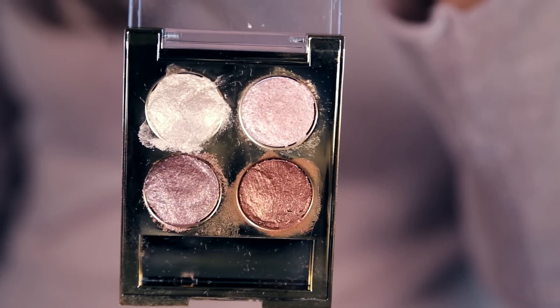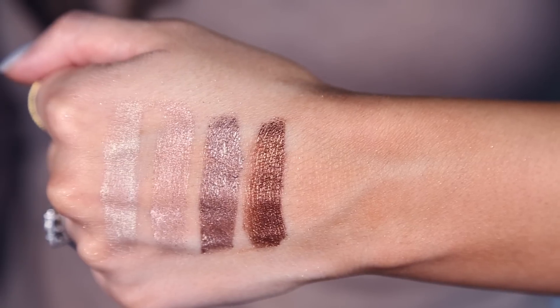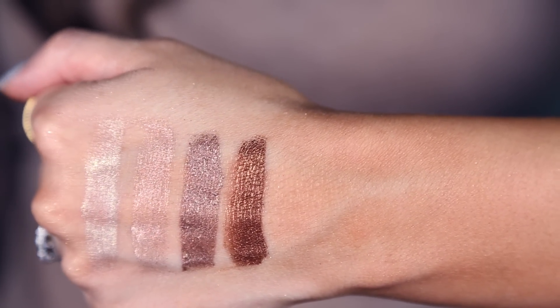Moving on, something from the drugstore that I have is from Milani, and I just love this. It is so easy to just pat over top whatever shadow you have going on, and there is something about the shimmer in here that is a little bit chunkier and reflects light, but it's not in a tacky way — it still looks very elegant. You get four shades: bronze, gold, and coppery shades, and you can blend and play with all of them. They're all gorgeous. This is $9.99 — try to use a coupon, try to get it on sale.